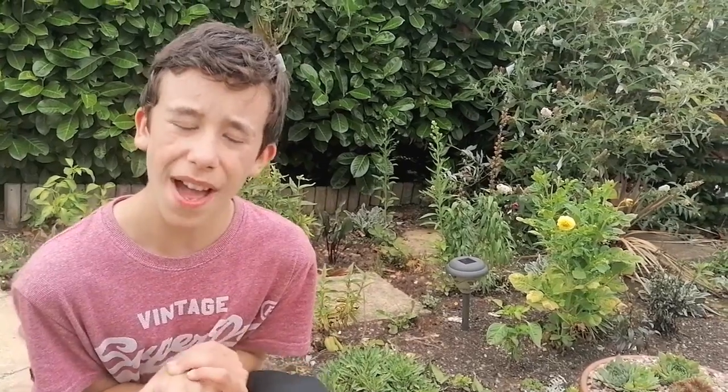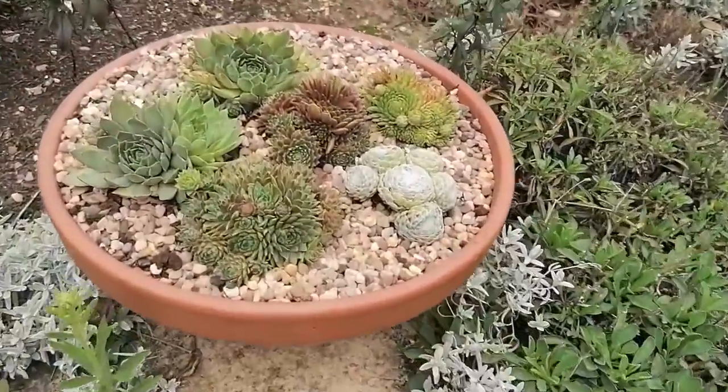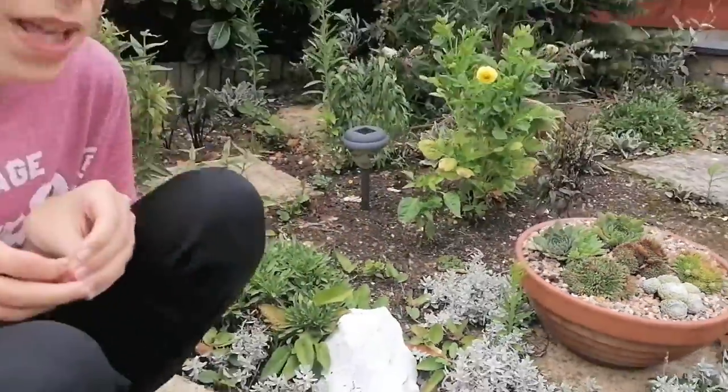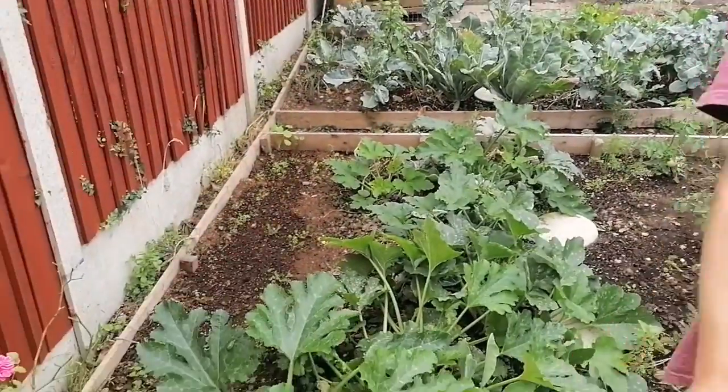My alpines seem to be doing quite well - they seem to have grown a little bit. I gave them a quick little water because we haven't done it in a couple of weeks since they've been in. Just a quick second or two - they don't want too much water, bear that in mind if you are growing alpines.